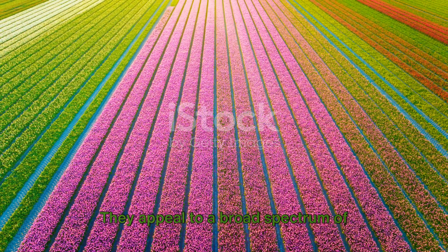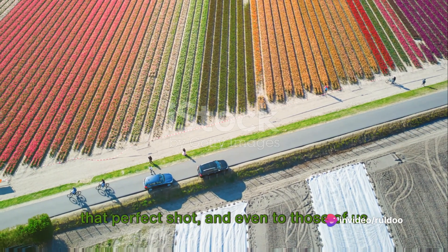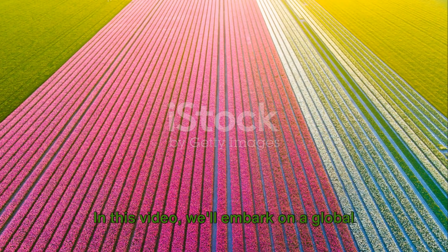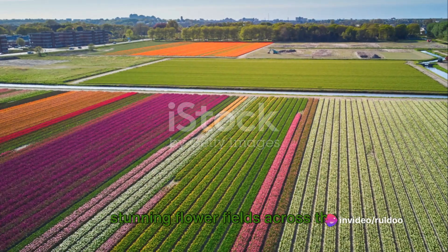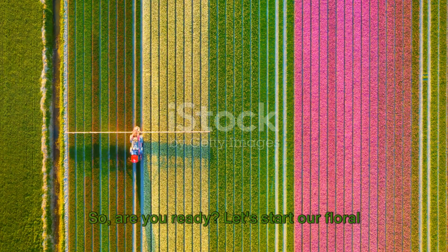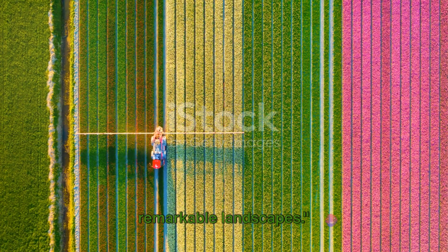They appeal to a broad spectrum of people, from nature lovers seeking serenity, to photographers on the hunt for that perfect shot, and even to those of us who simply appreciate the sheer beauty of nature. In this video, we'll embark on a global journey exploring several of these stunning flower fields across the continents, from the tulips of the Netherlands to the lavender fields of Provence and beyond. So, are you ready? Let's start our floral journey and bask in the beauty of these remarkable landscapes.